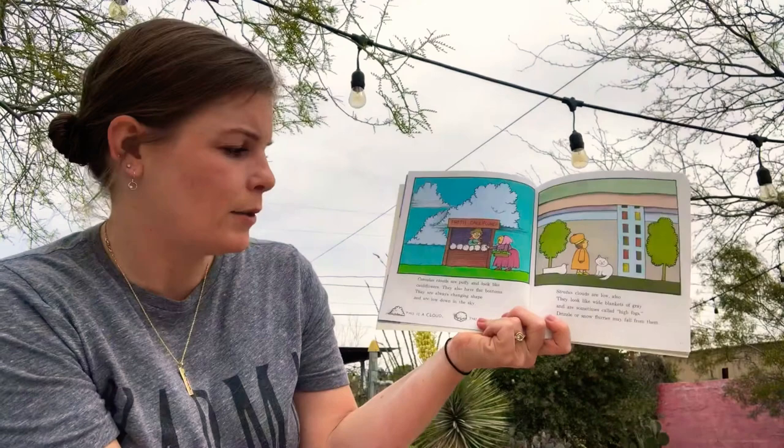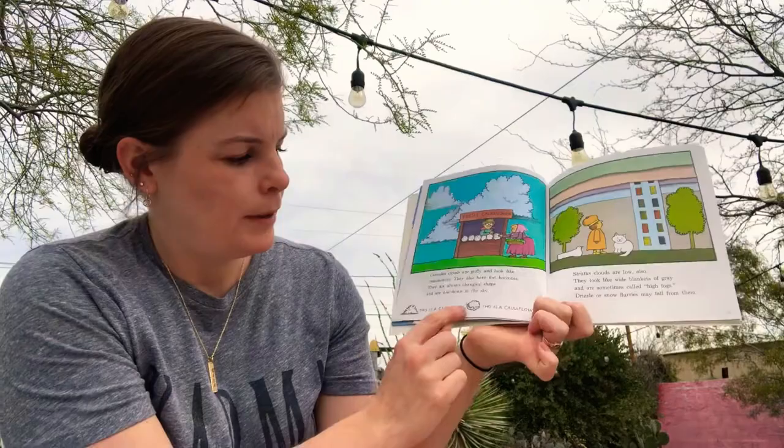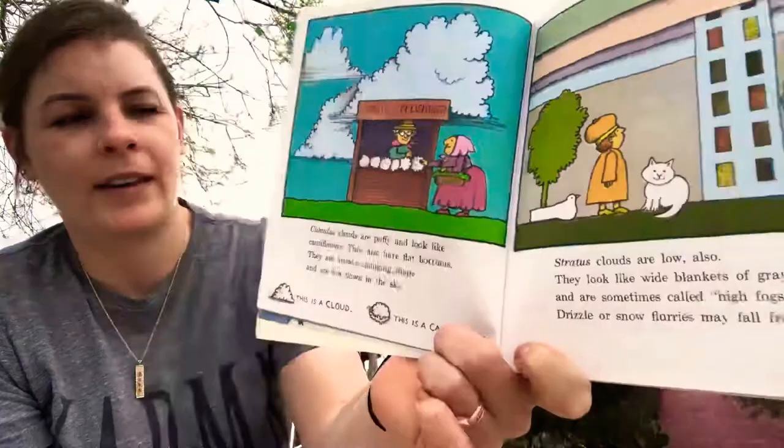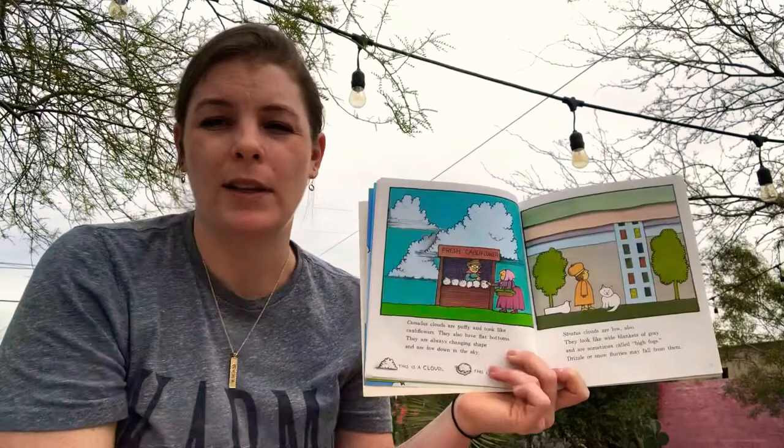Cumulus clouds are puffy and look like cauliflowers. They also have flat bottoms and they are always changing shape, and they are low down in the sky. I don't see any cumulus clouds either — those are like the big fluffy ones that we usually see here in the desert.